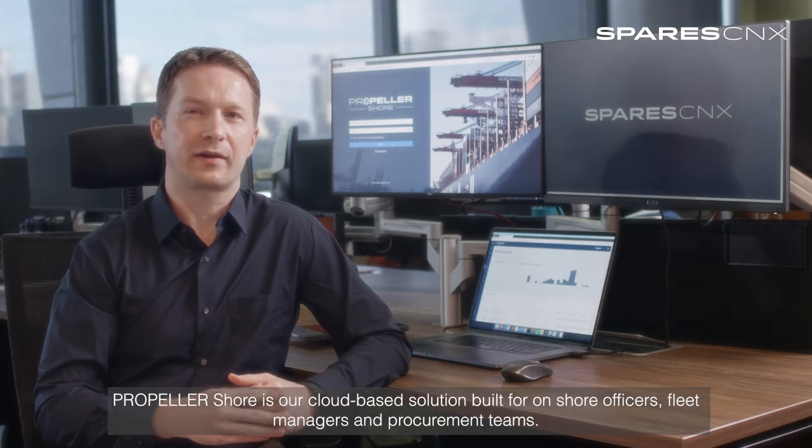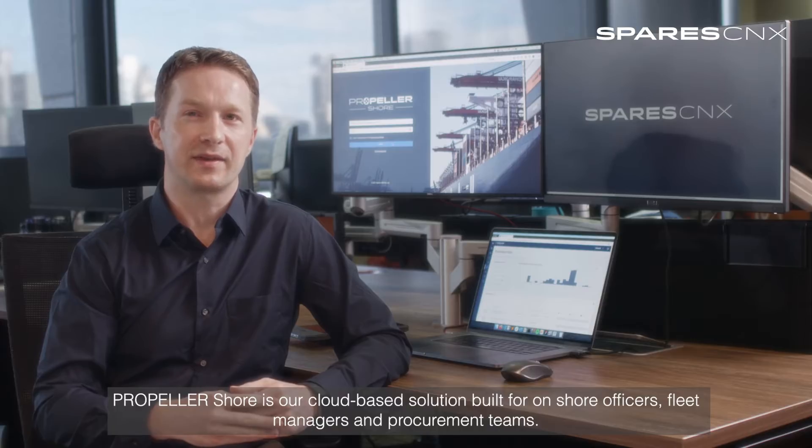Welcome. PropellerShore is our cloud-based solution built for onshore officers, fleet managers and procurement teams.